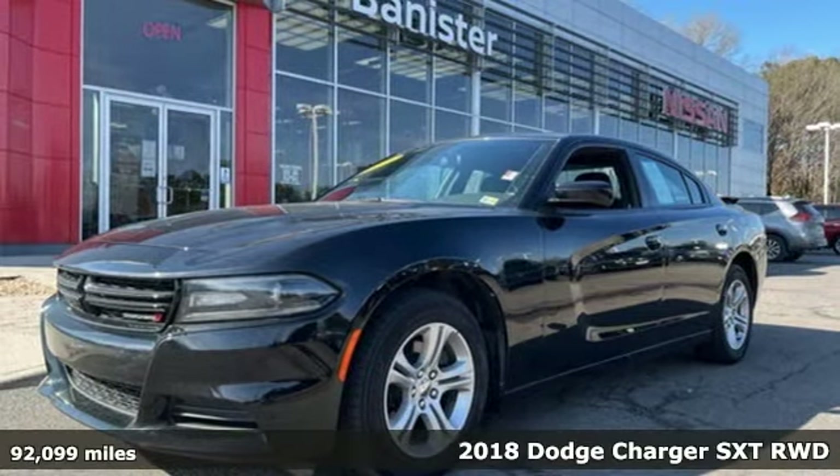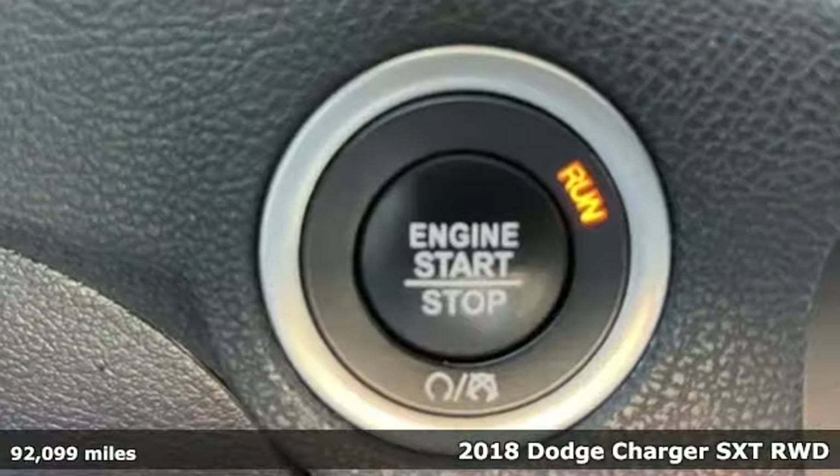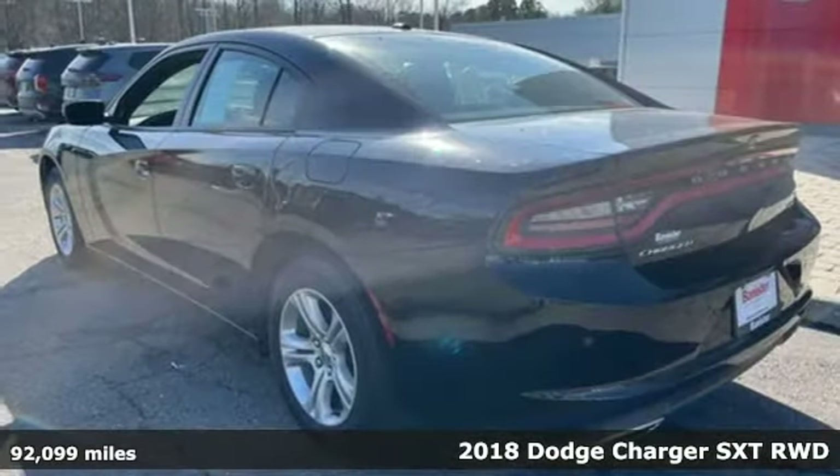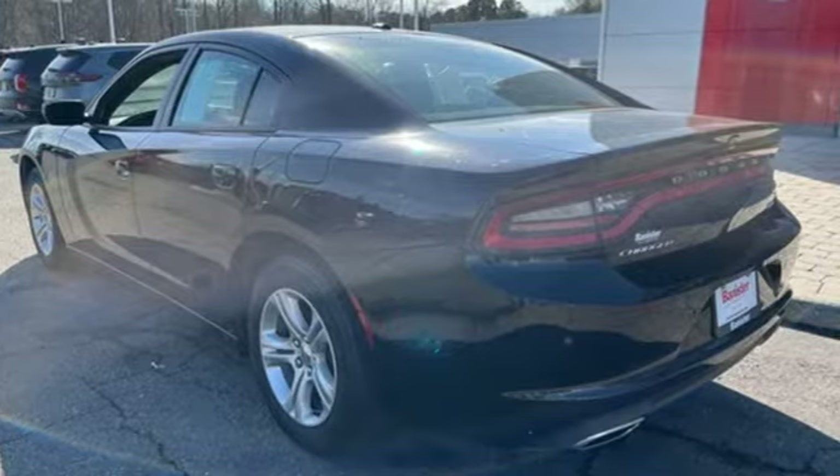Here's a 2018 Dodge Charger. Get ready to unleash raw power from a car that has always turned heads. And it comes with all the amenities you need.